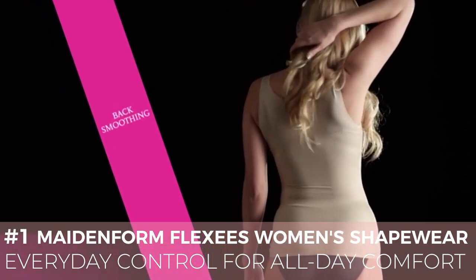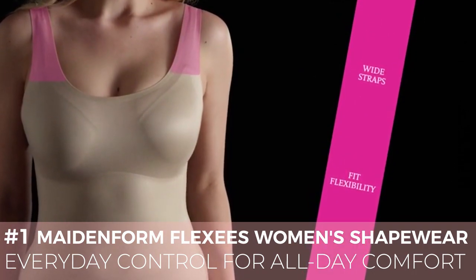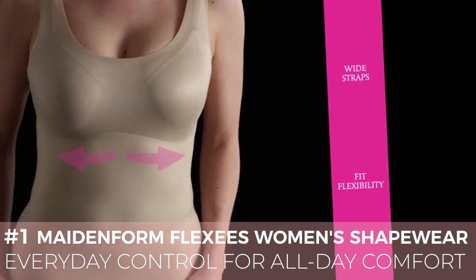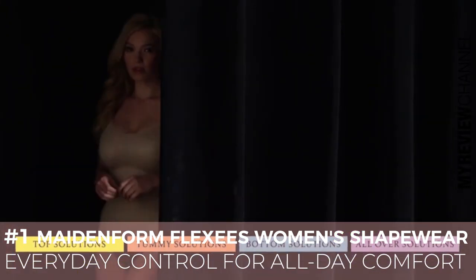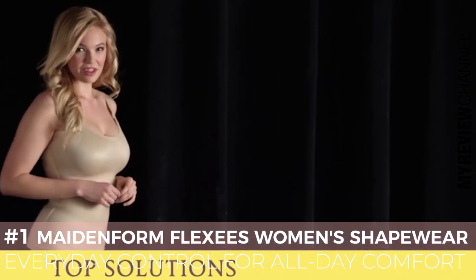Enhanced fabric in the back provides smoothing that deserves a double take. Wide straps keep your bra straps hidden. Fit flexibility at the bust line kicks up your sexy confidence. With the Maidenform 4-Zone Targeted Shaping System, this top solution adds versatility to your closet.